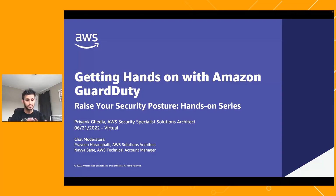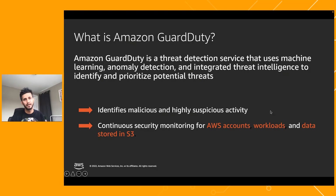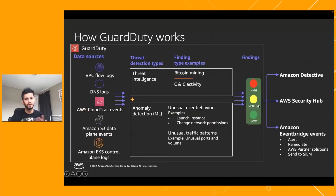Amazon GuardDuty is a threat detection service within AWS. It uses machine learning, anomaly detection, and threat intelligence to identify potential threats in your AWS accounts and resources — such as S3 buckets, EC2 instances, EKS, and more. It monitors various log sources including VPC flow logs, DNS logs, CloudTrail events, S3 data plane events, and EKS control plane logs. Once it ingests all these log sources, it starts analyzing them.